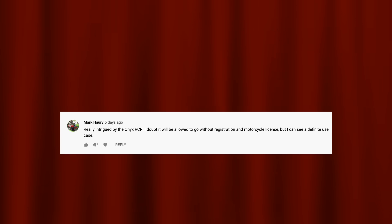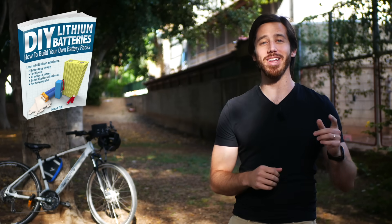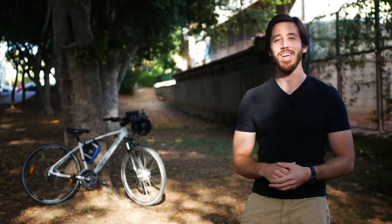Last but not least, it's time to announce the randomly selected winner from the giveaway of my last video, and the winner is Mark Hari. Just let me know which one of my books you'd like: DIY Lithium Batteries, DIY Solar Power, The Ultimate Do-It-Yourself E-Bike Guide, or Electric Motorcycles. Anyone else who wants a chance to win one of my books for free, just put a comment down below, and hopefully you'll be the randomly selected commenter at the end of my next video. If you don't want to wait, you can always find my books on Amazon.